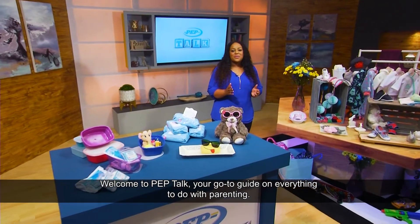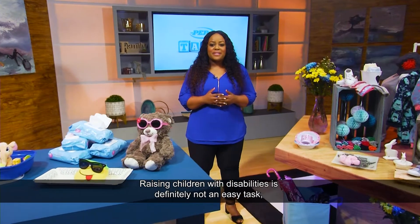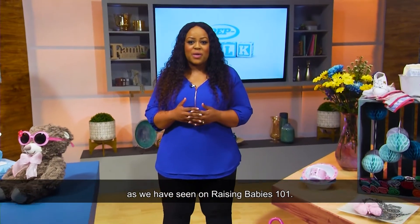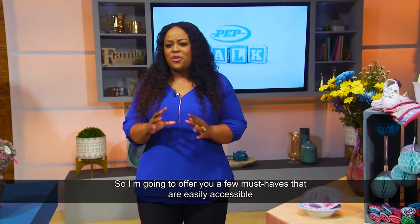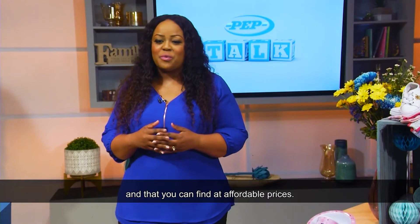Welcome to Pep Talk, your go-to guide on everything to do with parenting. Raising children with disabilities is definitely not an easy task, as we have seen on Raising Babies 101. So I'm going to offer you a few must-haves that are easily accessible and that you can find at affordable prices.